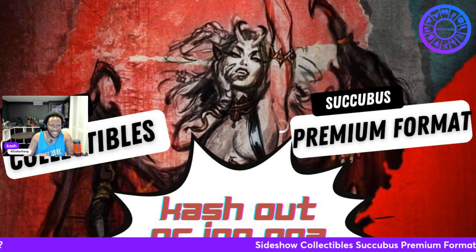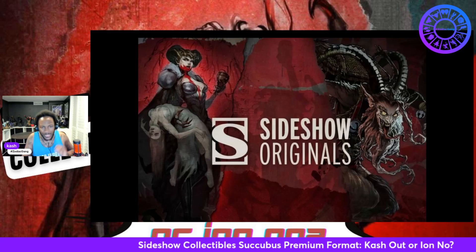I'm really hyped. I'm really excited for this piece. I love horror, man. Let's go ahead and bring this bad boy to the stage and show you guys what we're working with today.